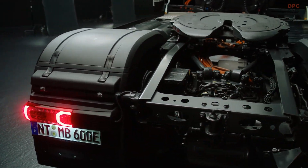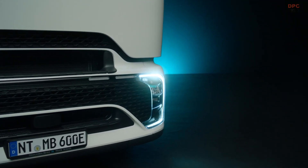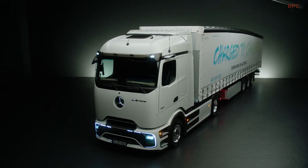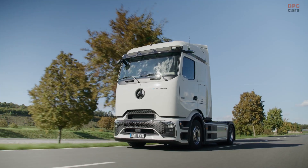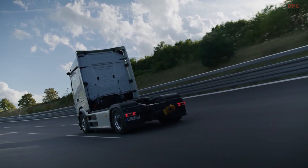What sets the E-Actros 600 apart is its ability to cover significant distances on a single charge. With the truck's batteries replenished during a mandatory driver break, it can achieve an impressive 660-mile range, putting it on par with traditional diesel-powered trucks.